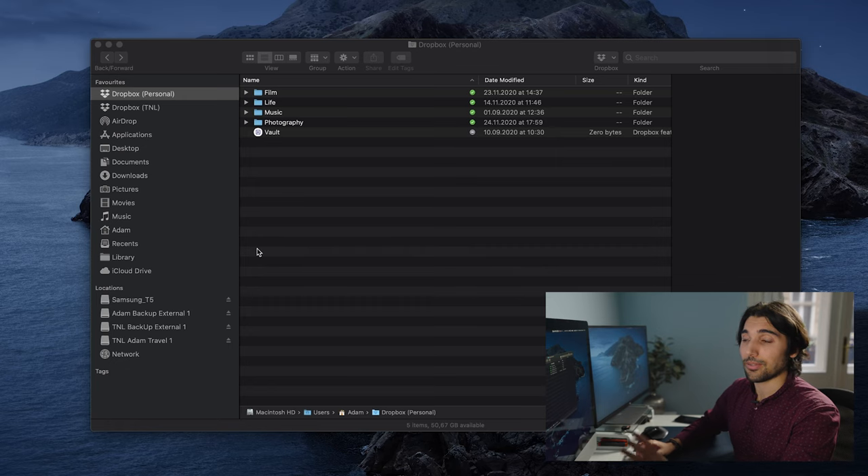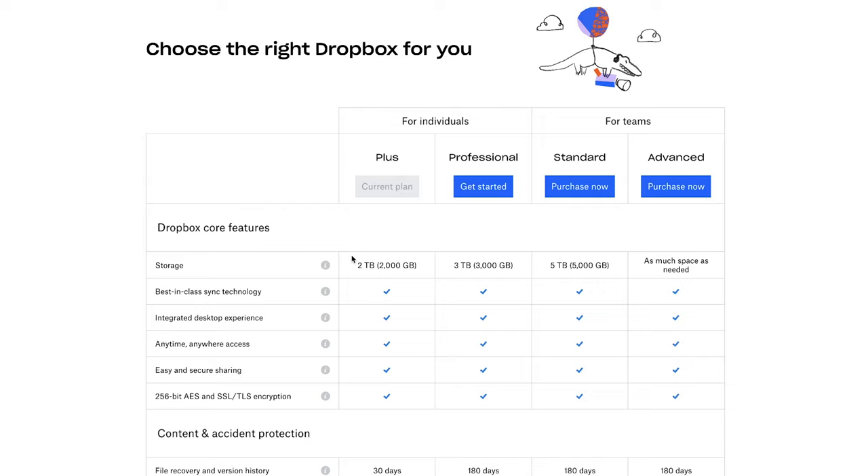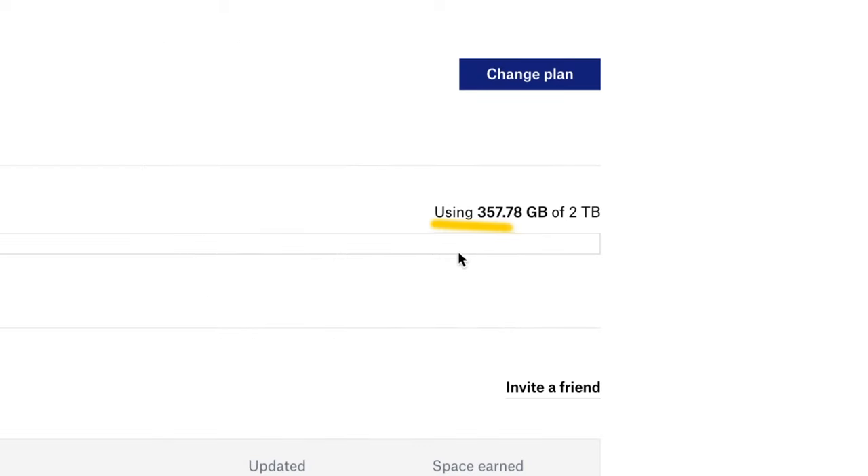The benefit is that if you have all your files on Dropbox, you can very easily access them anywhere in the cloud. I'm not tied down to this computer — if the hard drive fails, my files aren't gone forever. I can log in and pull down files from anywhere in the world. I have a Plus account with Dropbox which gives you two terabytes of storage, and I've only used 350 gigabytes so far, so it's quite enough space for a lot of projects.